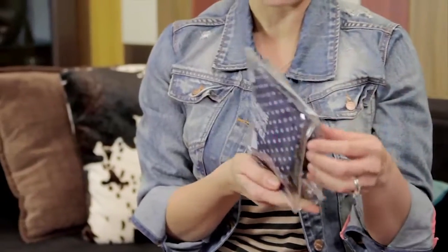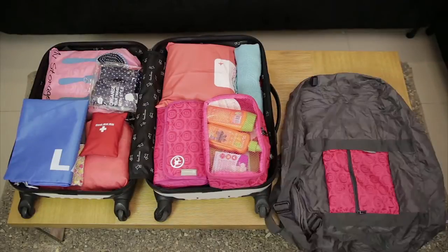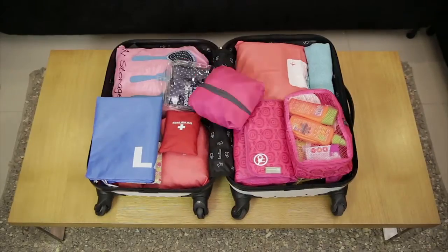I also found an inflatable neck pillow at National Bookstore for the long ride inside the airplane. Last but not the least, I always bring a collapsible bag because when I'm abroad I like to do some shopping, so I have a place to put all my pasalubongs in.